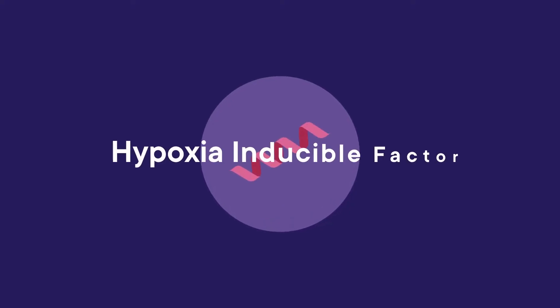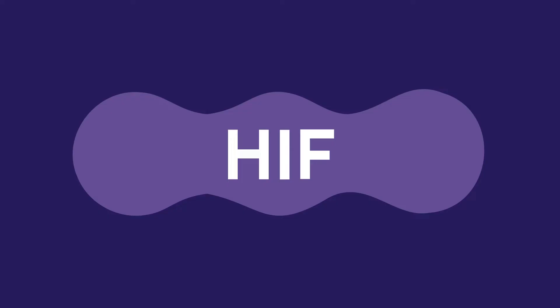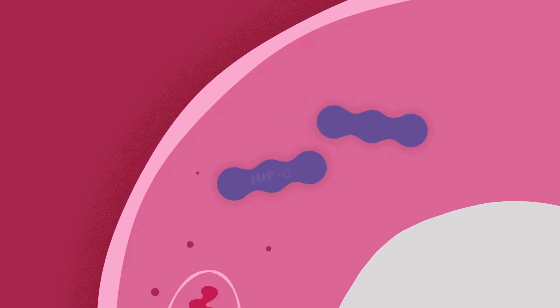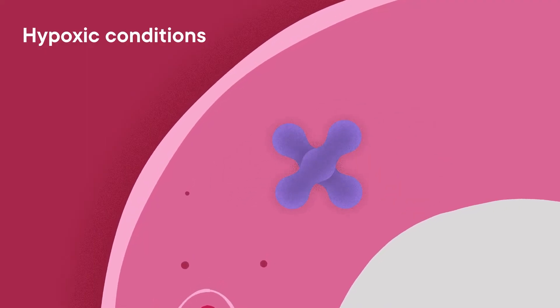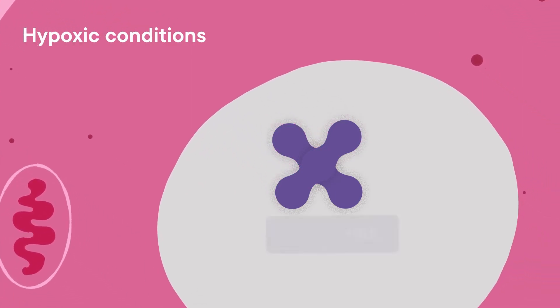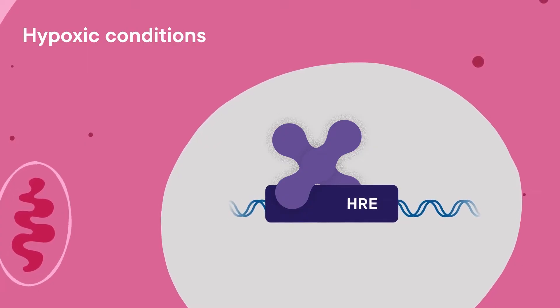A key component to regulation of EPO is a complicated process mediated by a protein complex called hypoxia inducible factor, or HIF. Under hypoxic conditions, HIF stimulates EPO production. HIF is made up of two subunits called HIF alpha and HIF beta. When blood oxygen levels are low, these two subunits combine with one another in a process called dimerization. This dimer, along with other transcriptional factors, binds to the hypoxia response element in the cell's nucleus to induce gene transcription of EPO.